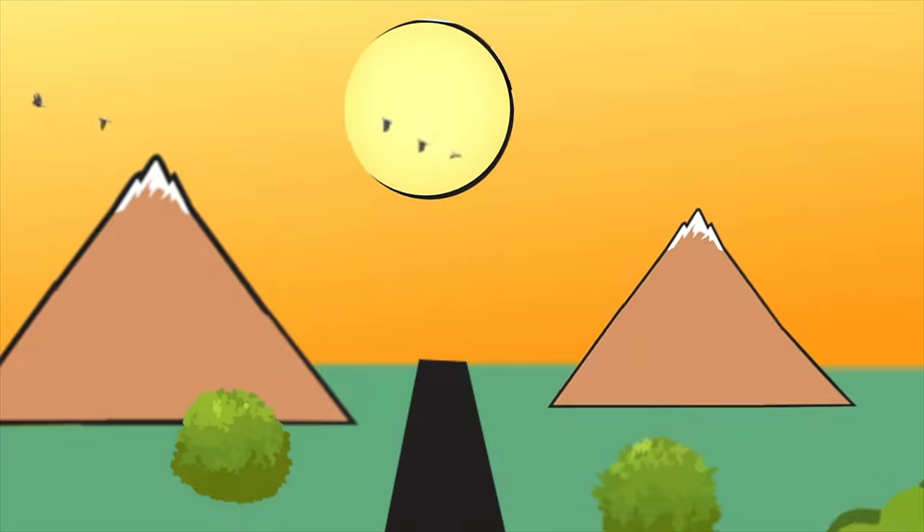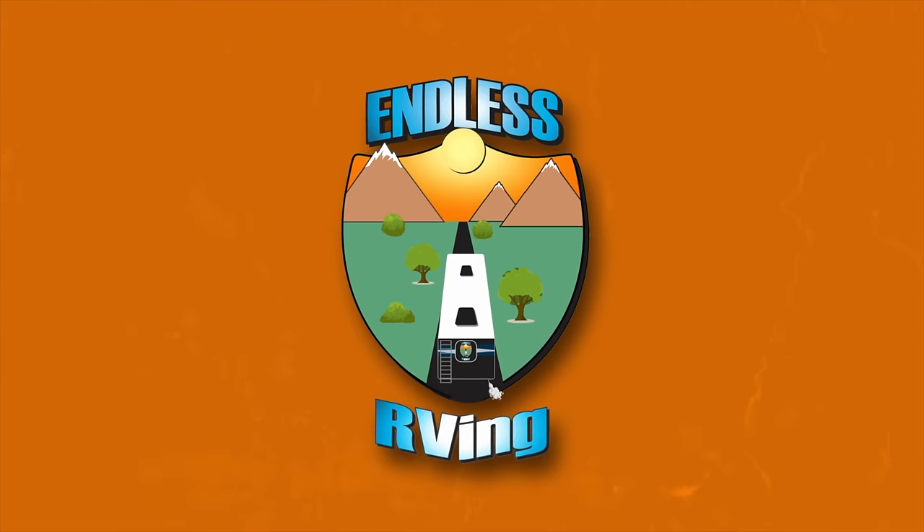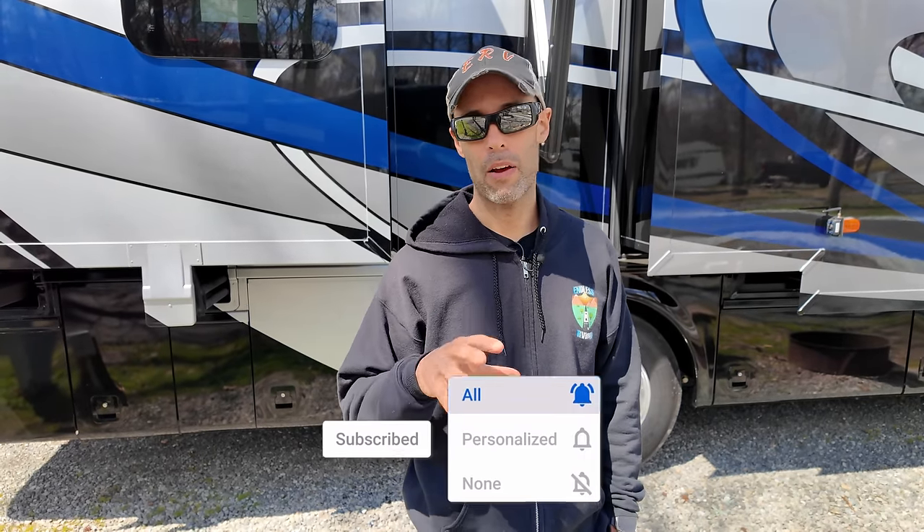Hey guys, RV security is a huge topic and something really important that every RVer should be aware of. We've done many videos — firearm videos, and situational awareness videos — we'll link those above. This is going to be another security video, a little bit different: actual physical hardware things that we have used that you may want to use to harden up your RV security. It's going to be a quick, to-the-point video. Before we get to that, please go check that you're subscribed — many subscribers have been unsubscribed without their knowledge. Hit the notification bell; we put out three to five videos a week.